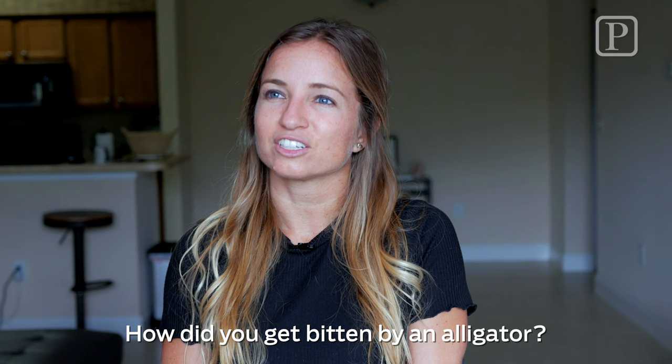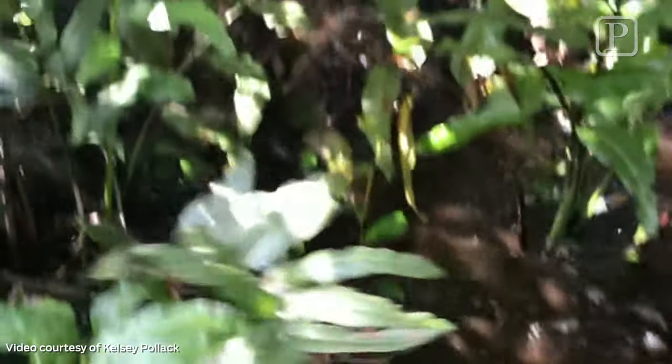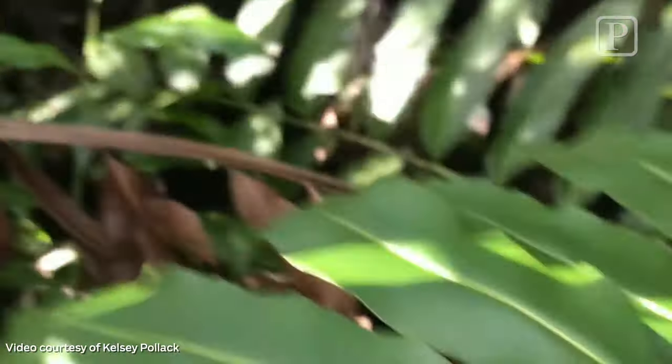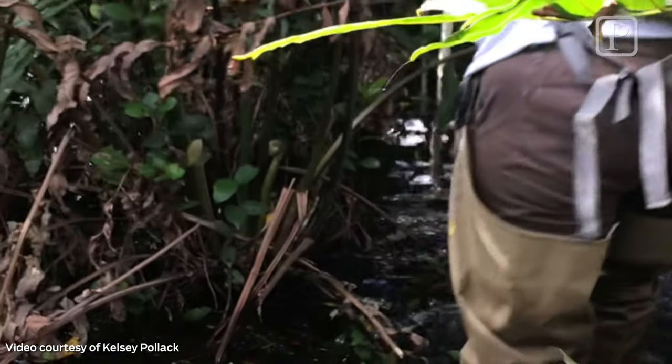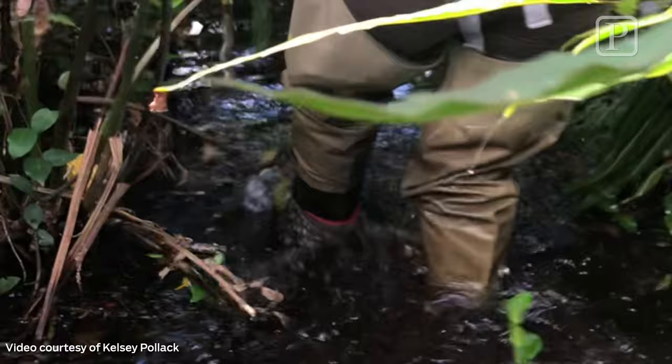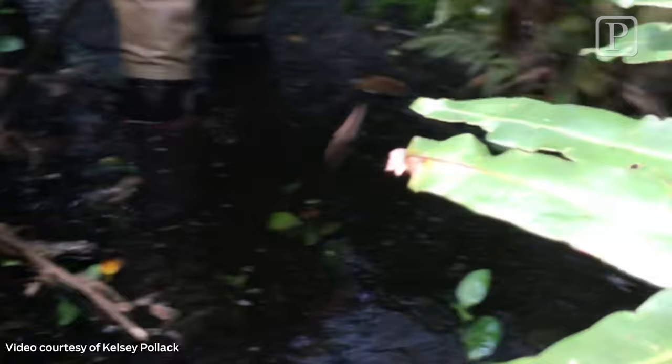That was in Loxahatchee, and it's pretty rustic. It is one of those areas open to the public, and there's this boardwalk we kind of slide out from. It's anywhere from knee- to waist-deep water and it's real jungly — it's a tree island, and there are six that we study. We were visiting four that day; it was our first island, and we'd maybe been in there for half an hour.